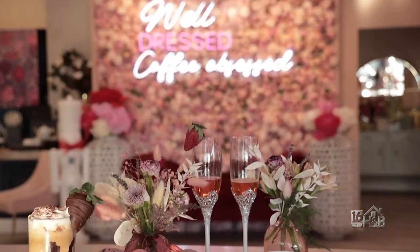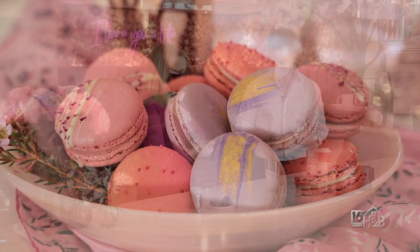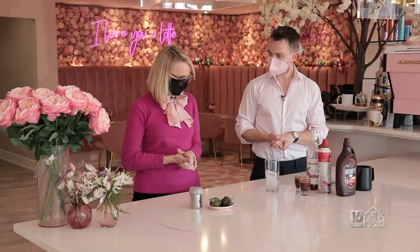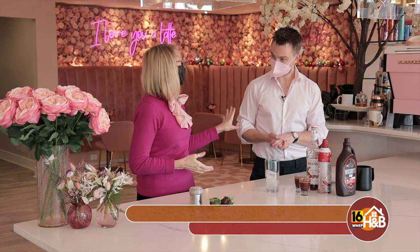Romance is in the air here at Madden's Floral Cafe in Kingston, and we have some terrific ideas for you to celebrate with your loved one on Valentine's Day. I'm here with Tom Bedford, and Tom is the owner of Madden's Floral, and Tom, this cafe is magnificent.